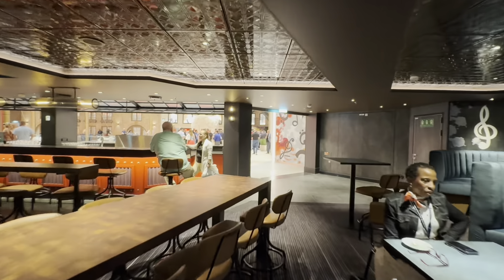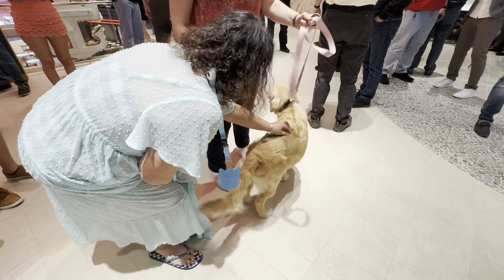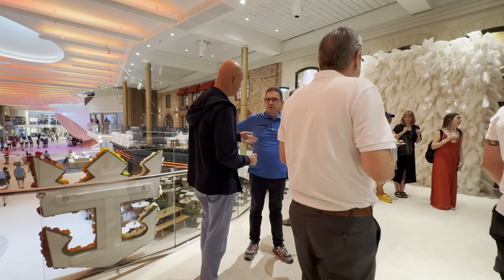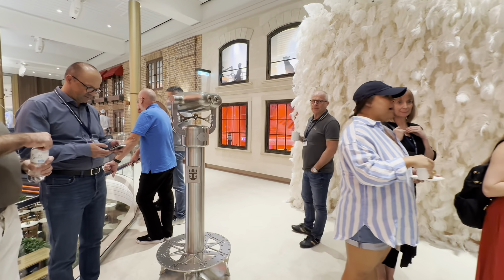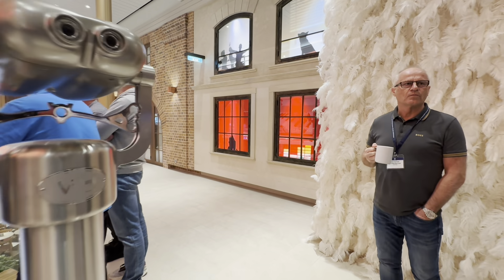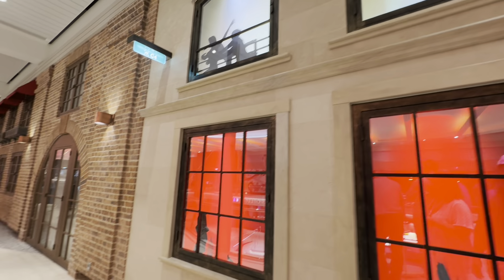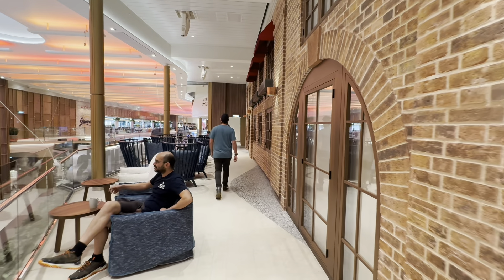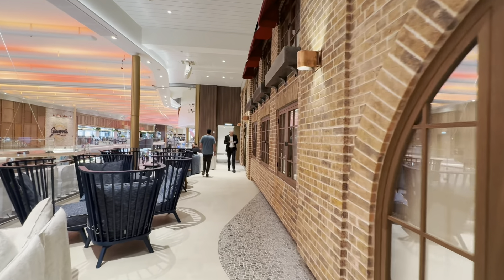On the other side, Rover is here! Oh my goodness, I got so excited. All right, that was so fun meeting Rover. And let's go check out the Pearl Cafe which is on deck six.